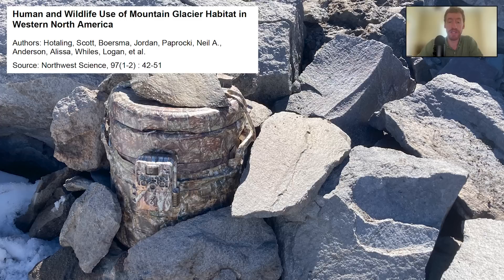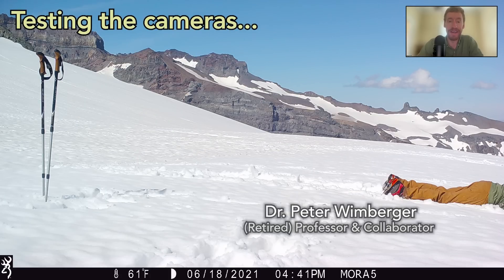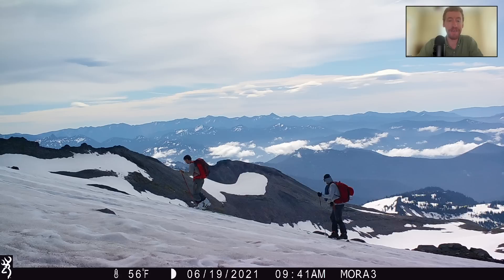If you want to read the full published study, I'll put a link to it in the description. So, enough background — what did we find? Well, first we had to test the camera, so thank you to Peter for being the model. And then we saw lots and lots of people. So many people recreate on Mount Rainier at all hours of the day.